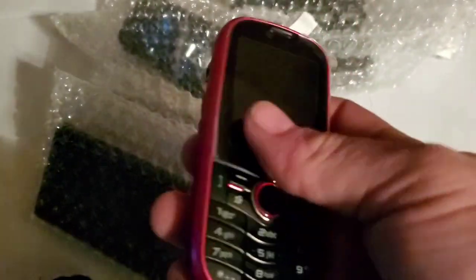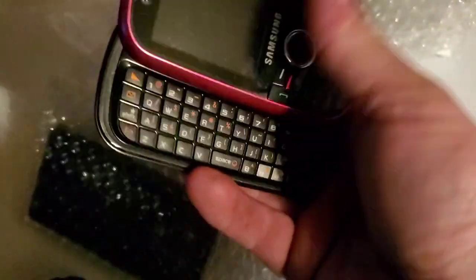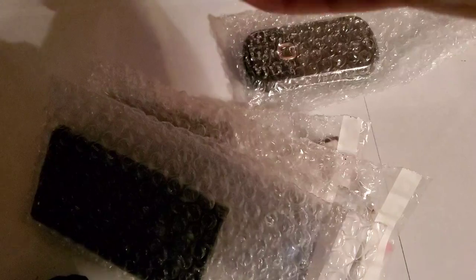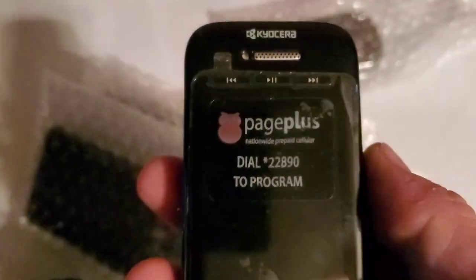Starting off we have this red — might be pink actually — but there's the Intensity one, and this one we have the Intensity two, or the one as well. I think these are the one; they might be two. And this one, looking new, is the Kyocera — I think — that I was kind of interested in. Yeah, this was Page Plus.